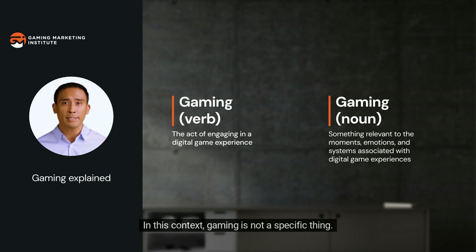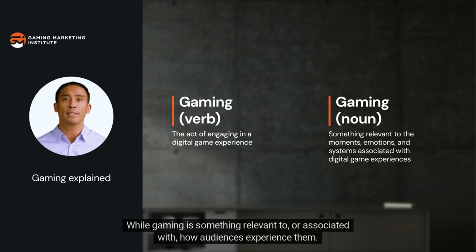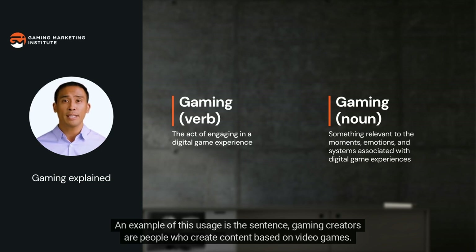In this context, gaming is not a specific thing — rather, digital games are the thing, while gaming is something relevant to or associated with how audiences experience them. An example of this usage is the sentence: 'Gaming creators are people who create content based on video games.'